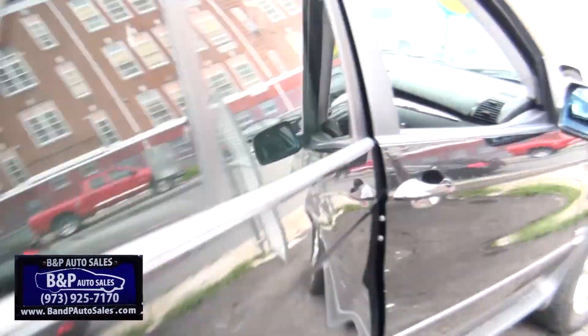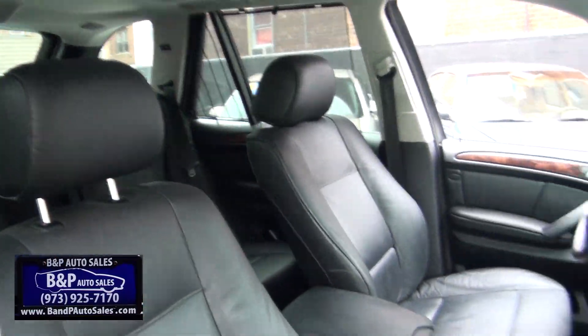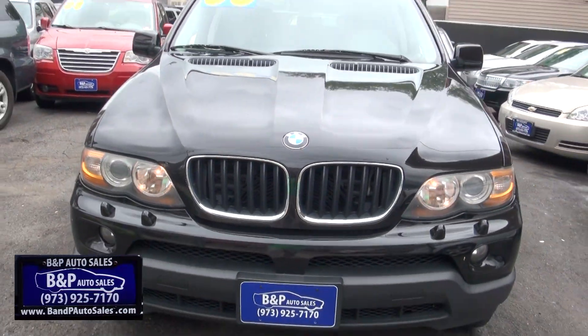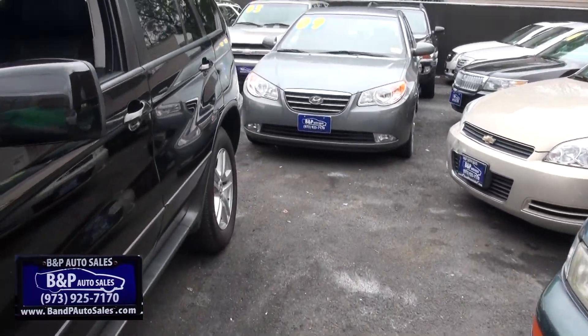Owner's manual right there in the back seat pocket. Cold air conditioning. Nice with the black on black too. It's rare to find these in good shape these days unfortunately.